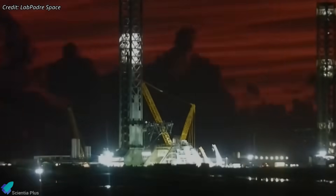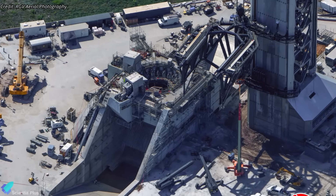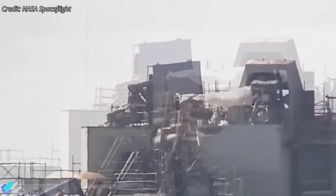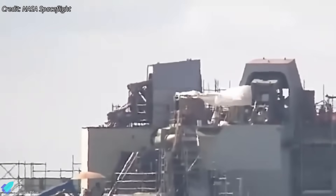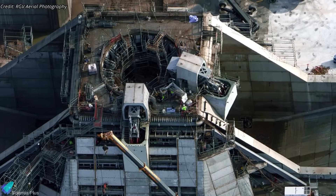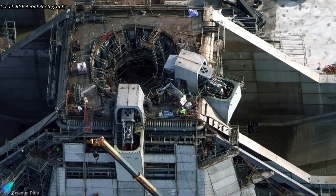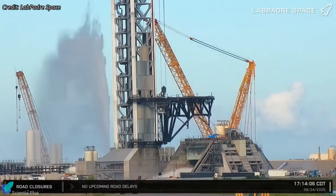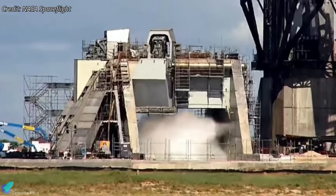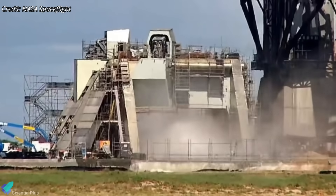Meanwhile, Pad 2 — after over a year of construction — is approaching readiness to host Starship launches. Nearly all scaffolding has been removed from the orbital launch mount, revealing a largely complete structure. Teams are focused on commissioning critical systems: the booster oxygen quick-disconnect has undergone repeated extension and retraction tests, with methane BQD testing planned next. The flame-trench deluge system has already undergone multiple tests, gradually increasing water volume, pressure, and duration — some for nearly a full minute — to verify all components from storage tanks and pressurization units to plumbing, drains, and distribution outlets.